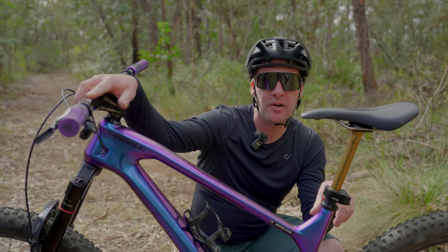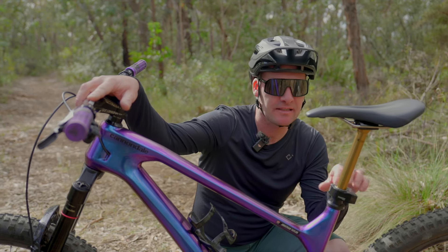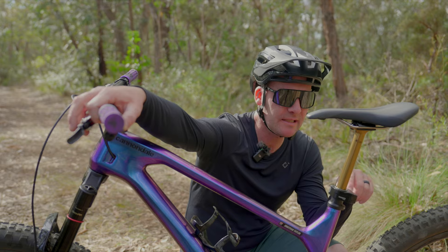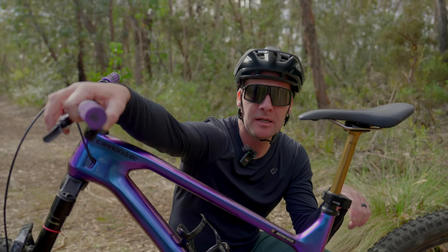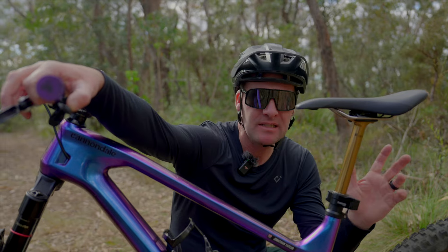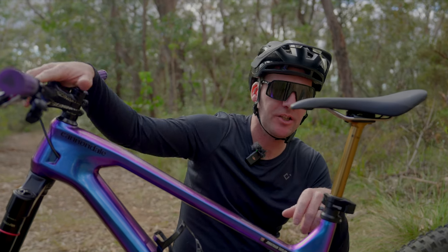Fox have developed the motor and battery completely themselves in-house. It's fully proprietary. It does have a little bit more of an audible noise than we've seen from other electronic wireless droppers on the market, but it doesn't distract from the ride by any stretch of the imagination.